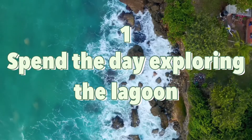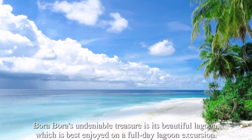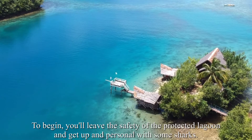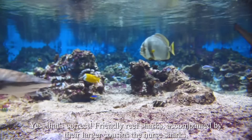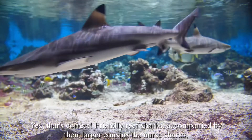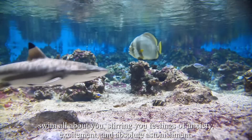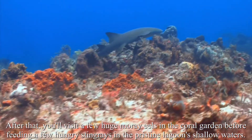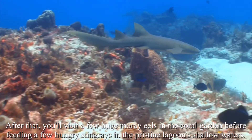Number 1: Spend the day exploring the lagoon. Bora Bora's undeniable treasure is its beautiful lagoon, which is best enjoyed on a full-day lagoon excursion. To begin, you'll leave the safety of the protected lagoon and get up close and personal with some sharks. Friendly reef sharks, accompanied by their larger cousins the nurse sharks, swim all about you, stirring feelings of anxiety, excitement, and absolute astonishment. After that, you'll visit a few huge moray eels in the coral garden before feeding a few hungry stingrays in the pristine lagoon's shallow waters.